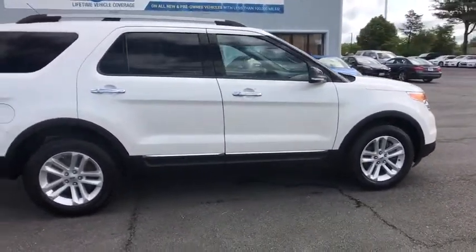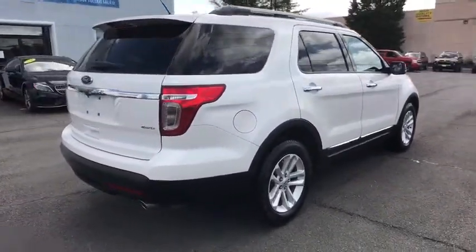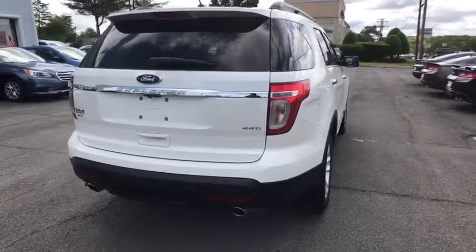This vehicle has less than 80,000 miles. A vehicle like this doesn't come along every day. Come in and get it before someone else does.